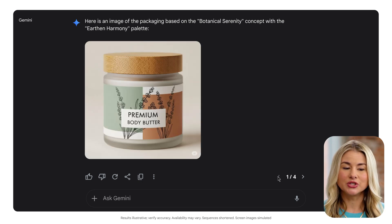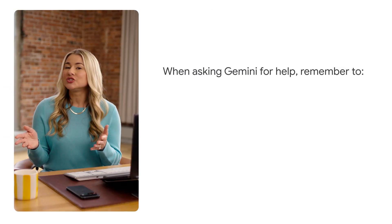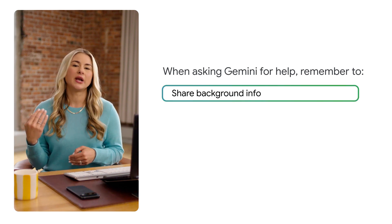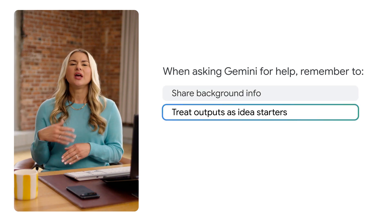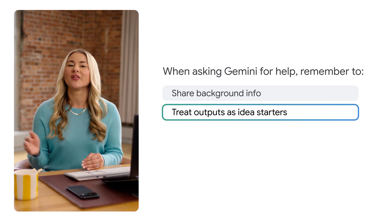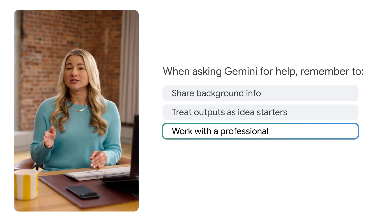I like this option, and I can see it appealing to my customers. Remember, when you're asking Gemini for help as a creative consultant, share any background info. Tell Gemini about your brand, values, customers, and the overall look that you're going for. Treat outputs as idea starters. Even if Gemini's results aren't perfect, use them to start refining and personalizing your design. Work with a professional. Before making final design decisions, meet with an experienced designer. The next time you need extra help making a creative design decision, try using Gemini.